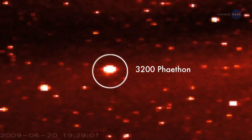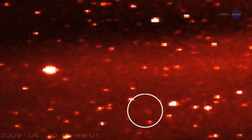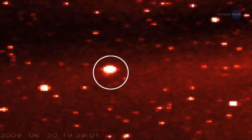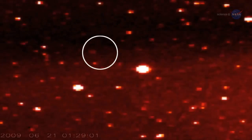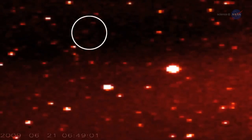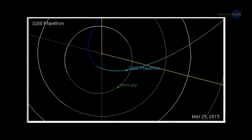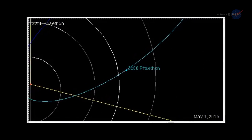The source of the Geminid meteor shower, 3200 Phaethon, looks a lot like an asteroid. Indeed, it comes from the asteroid belt, and its colors resemble the colors of other asteroids in the rocky zone between Mars and Jupiter. Yet, 3200 Phaethon has an unusual orbit that brings it deep inside the orbit of Mercury.